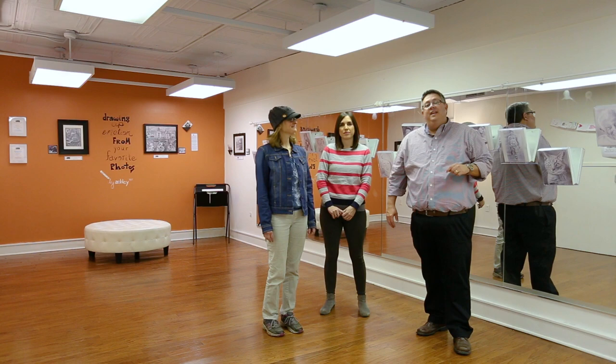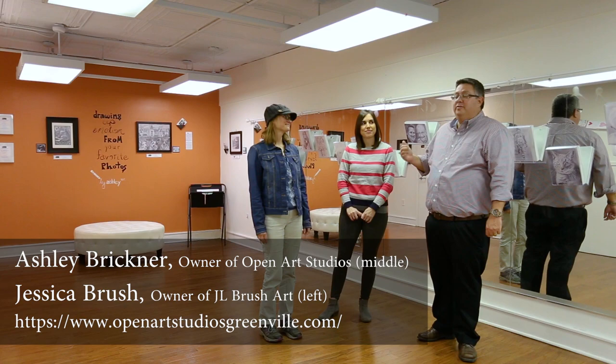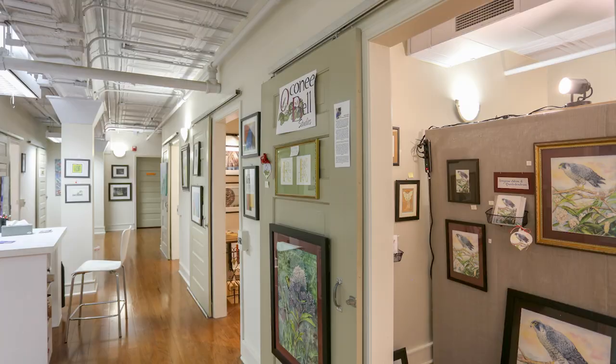This is Donald Barber with the J. Michael Manley team here at Keller Williams Greenville Upstate, and today we are featuring two local artists: Ashley Brickner with Open Art Studios, and Jessica Brush with JL Brush Art. Thank you for having us out today.